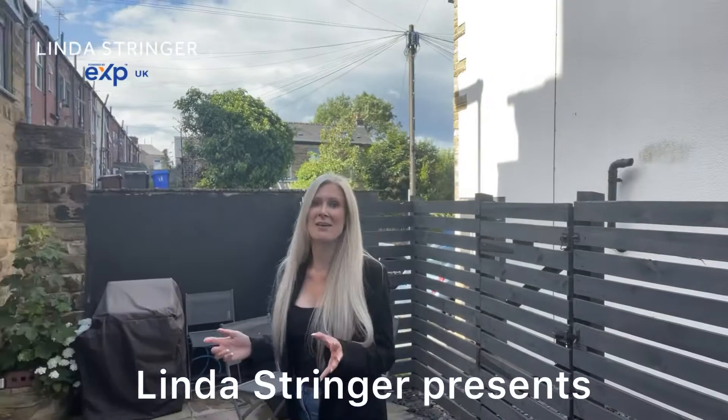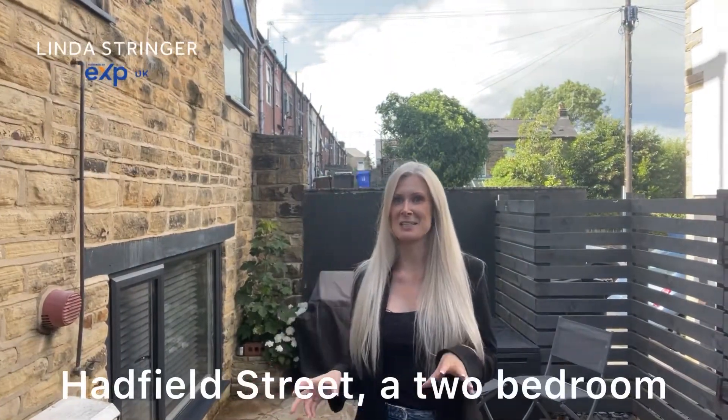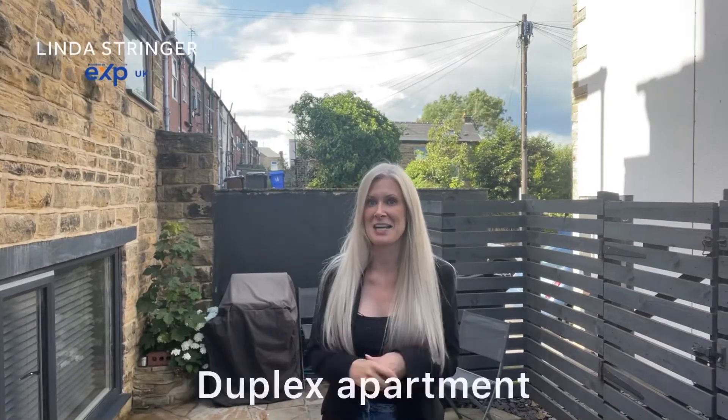Hi and welcome to Walkley. Here I've got a two-bedroom ground-floor duplex apartment — fantastic specification — and it's got outside space. So let's go inside and take a look.